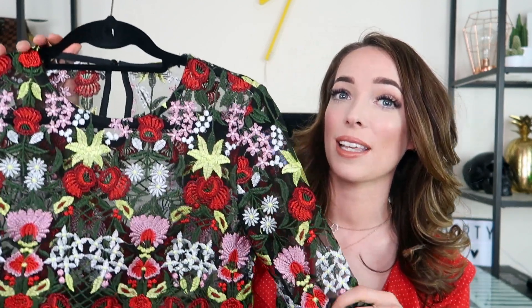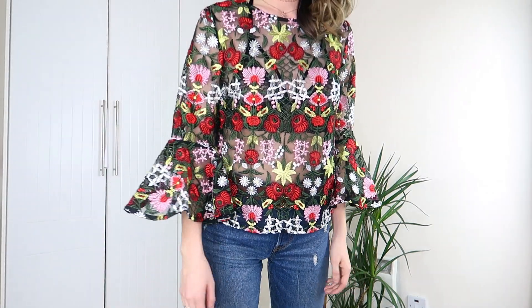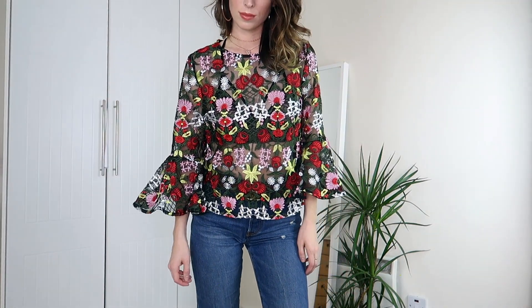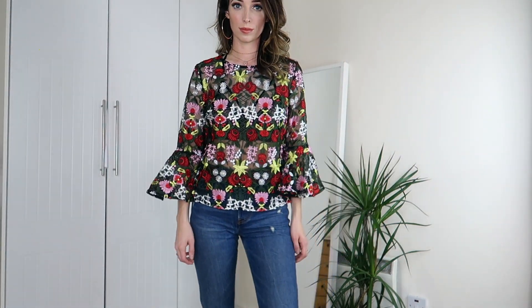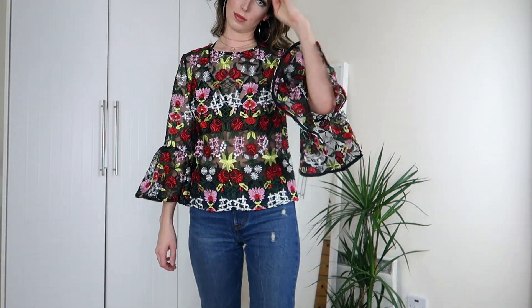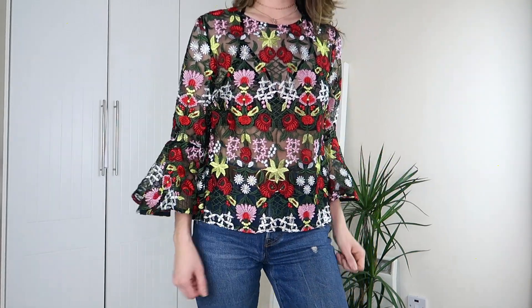Another one of my favorite trends for summertime is embroidery, and this top from Shein is so amazing it actually took my breath away when I took it out of the package. It is this amazing intricately embellished bell-sleeved embroidered top — just look at the detail, it's so gorgeous. I'm so impressed with it, it looks so much more expensive than it is. I actually wore this in my last video and got a lot of comments asking where it was from.